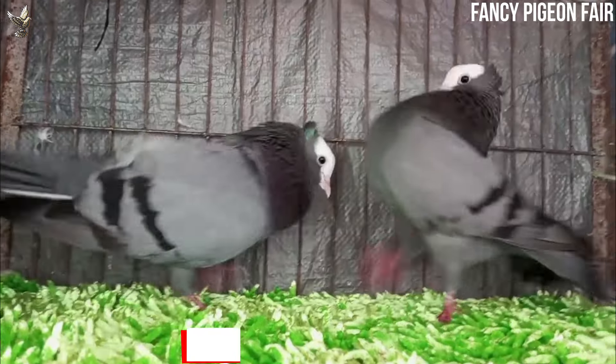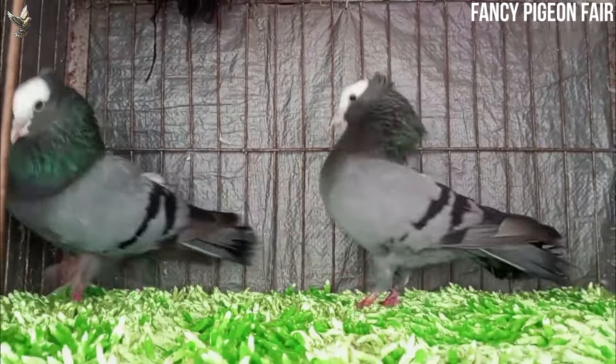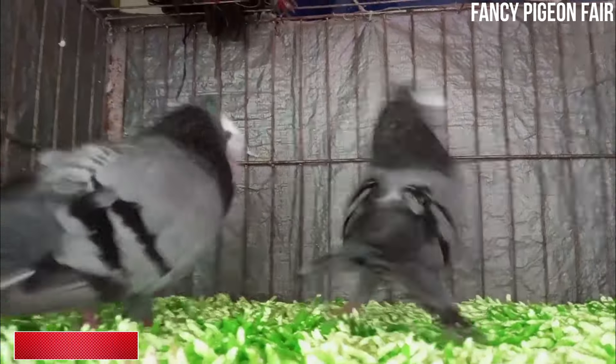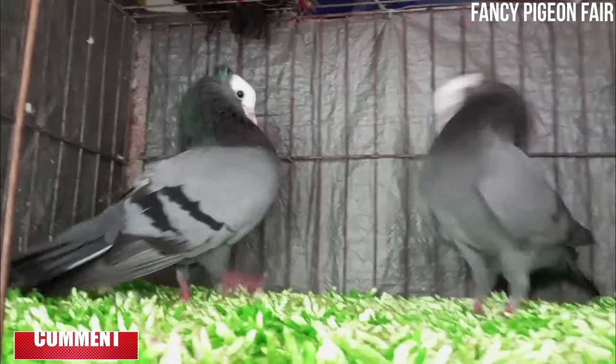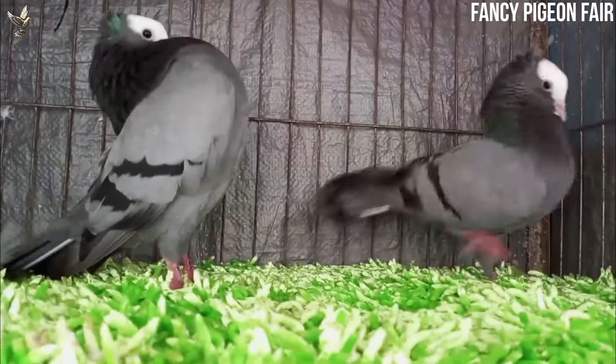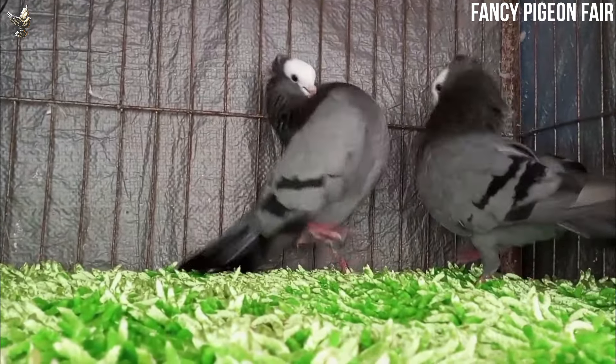Mokhi Pigeons can be bred in a variety of colors, but always rich and lustrous. The main colors are black, dark brown, yellow, blue, silver, and totally white. One of the characteristics that show judges assess is the number of white feathers in the wings, with the number allowed depending on the body color.